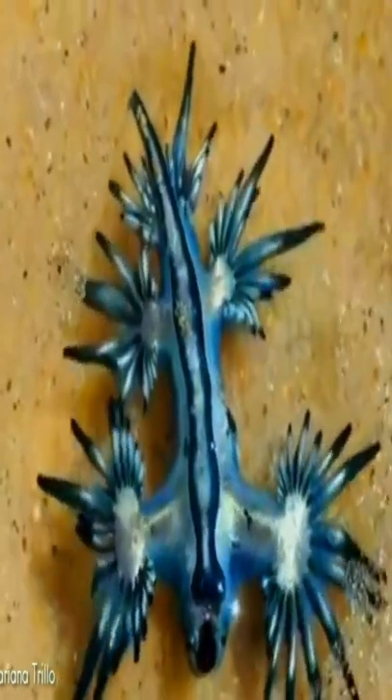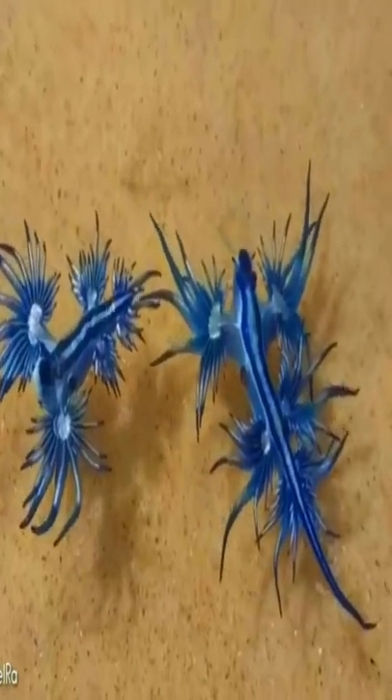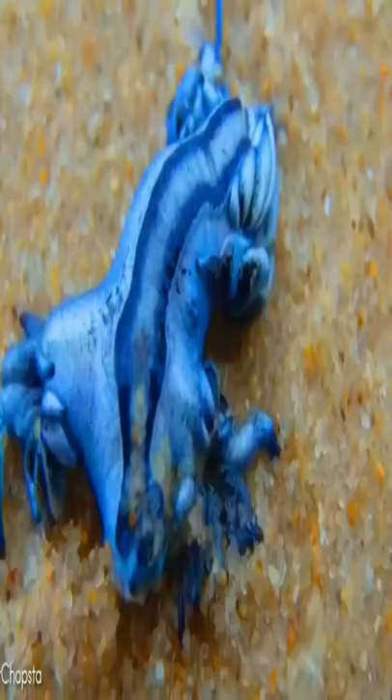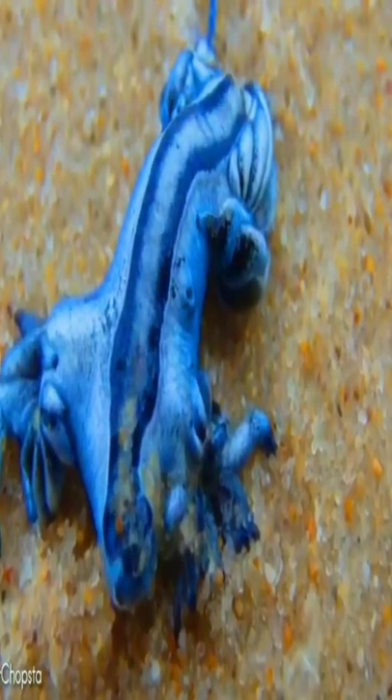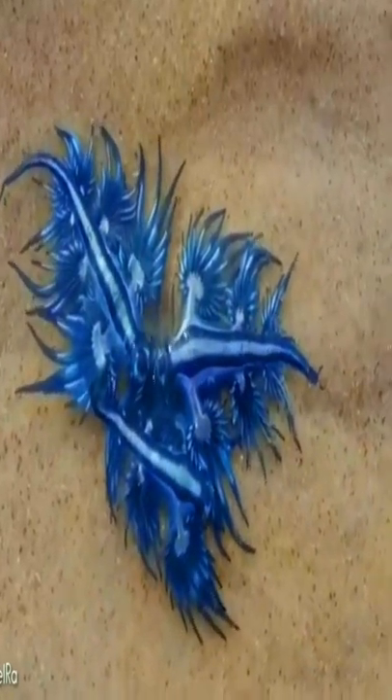Glaucus atlanticus, also known as the blue dragon, is a species of brightly colored sea slug and can be found in temperate and tropical waters. Like most nudibranches, this species incorporates toxic chemicals or stinging cells from its prey into its own skin. This ability provides the blue glaucus with a defense mechanism against predation.